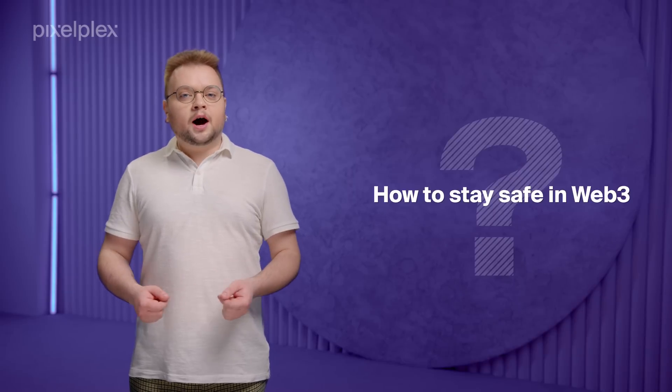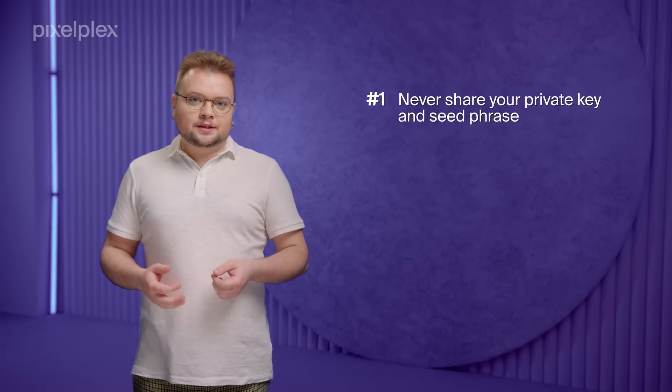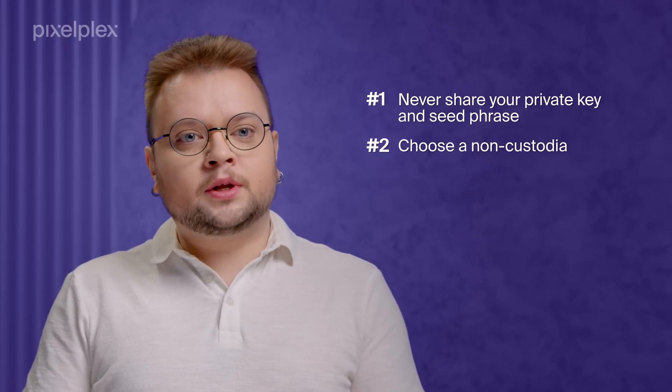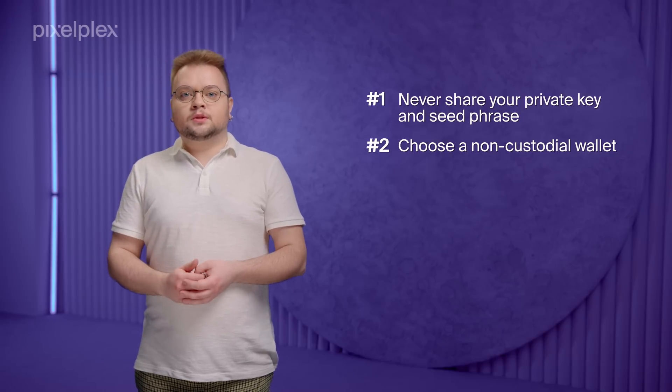Our blockchain specialists shared the most vital tips on how to stay safe in Web3. First, never share your private key and seed phrase. If you disclose these credentials, your wallet and all assets in it are compromised. Second, choose a non-custodial wallet. Holders of non-custodial wallets are fully responsible for the safety of private keys, meaning that no third party has access to them.